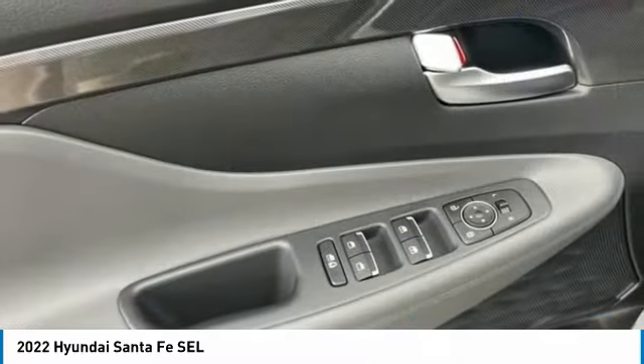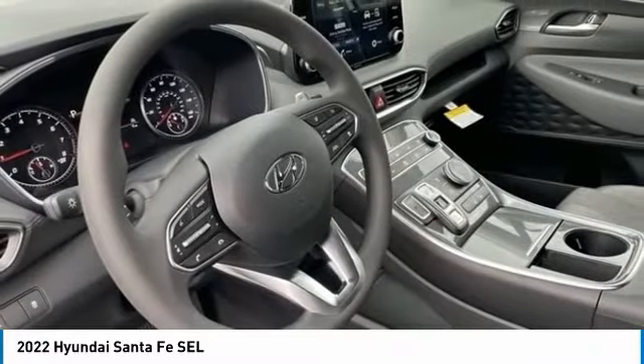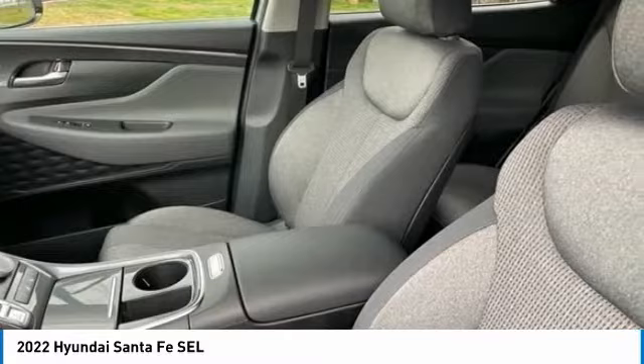Speed control, rear window defroster, rear window wiper, heated front seats. If affordable style and reliability are what you're looking for,